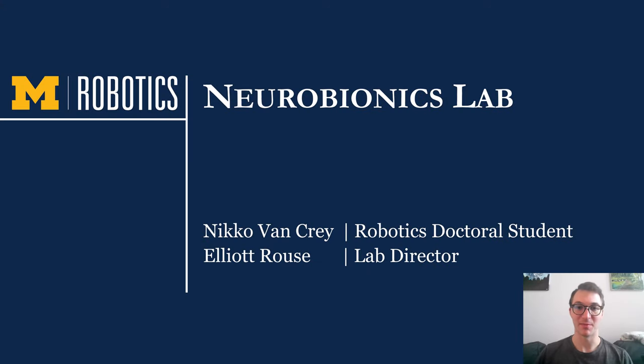Hello everyone. My name is Nico and I am a second year robotics doctoral student in the Neurobionics Lab directed by Dr. Elliott Rouse. In this presentation, I will provide you with a high-level overview of the research that we conduct in neurobionics.